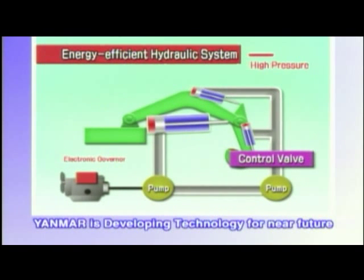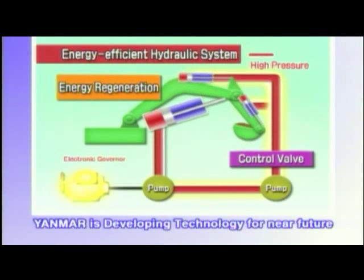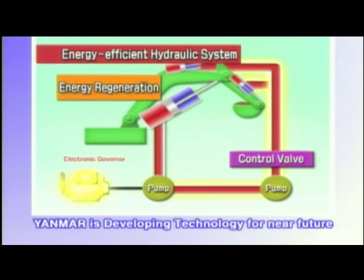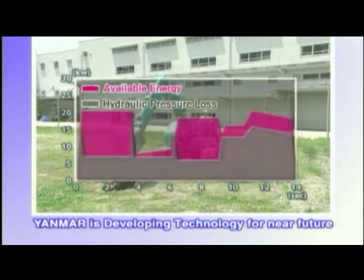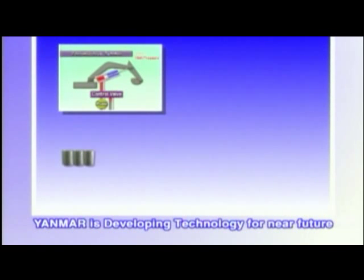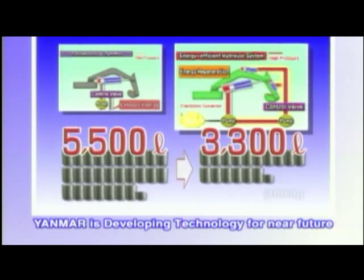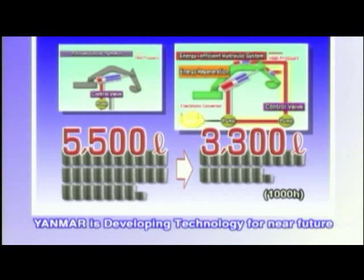This new system electronically controls engine output and reduces the volume of hydraulic oil during low speed operations and turning. The excess hydraulic oil previously discharged is rerouted to the arm and bucket cylinders to enable total control. This total control of the hydraulic system and diesel engine reduces hydraulic pressure loss and improves fuel efficiency by more than 40%. With diesel prices expected to rise steeply, at 1000 operating hours per year this amounts to a fuel saving of almost 2200 liters for a 5-tonne class machine.